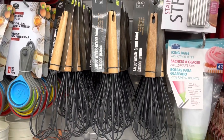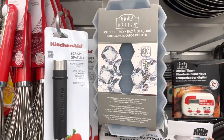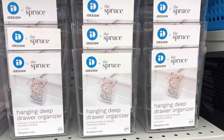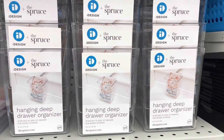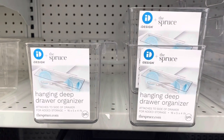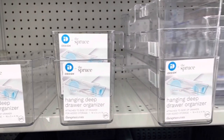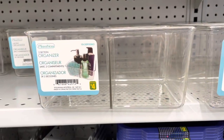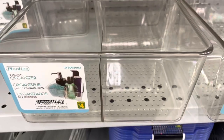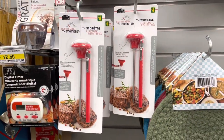They do have lots of these whisks from the Rama Design, they are three dollars each. I like how this ice cube tray has a lid. They do have lots of this hanging deep drawer organizer from the iDesign brand. This same brand is being sold at Costco, so I am excited that they are being sold here at Dollarama.